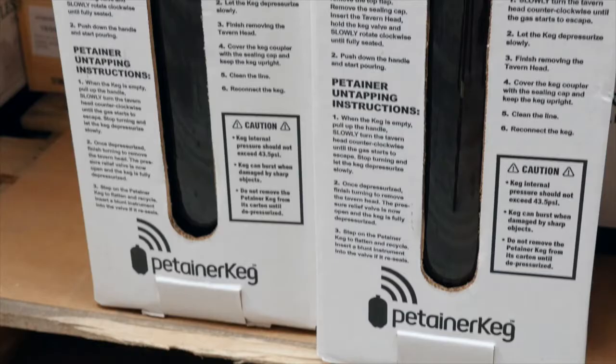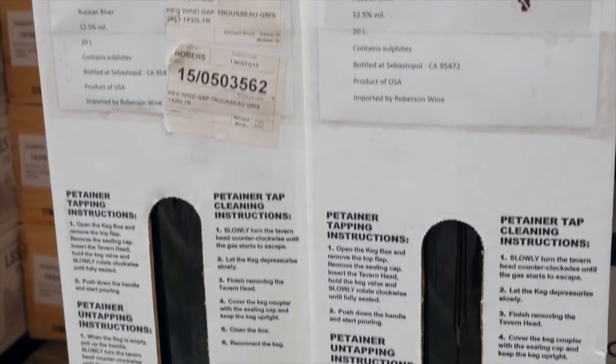It's opening up some exciting new markets. One of our producers in France took on working with Patayna to work with Robeson in the UK, told their US distributors about this, and immediately received orders from both the East Coast and the West Coast for their wines in Patayna keg. So it opens up a whole new world of markets and opportunities for the producers.